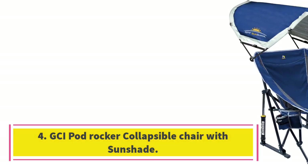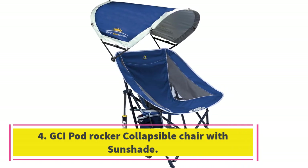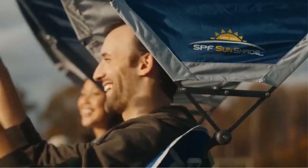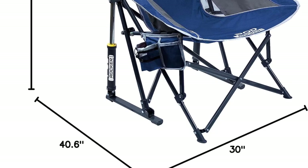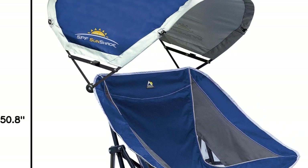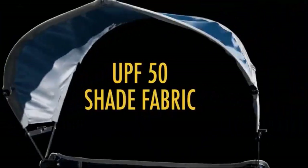Number 4: GCI Pod Rocker Collapsible Chair with Sunshade. Like every GCI Pod, the Rocker Collapsible comes with extra eye-catching features — in this case, the canopy, also known as sunshades. The Pod Rocker Collapsible has rock-solid aluminum legs which keep the chair very sturdy and strong, especially while in use. The additional sunshade would help protect you on harsh sunny days, which are usually inevitable during camping.